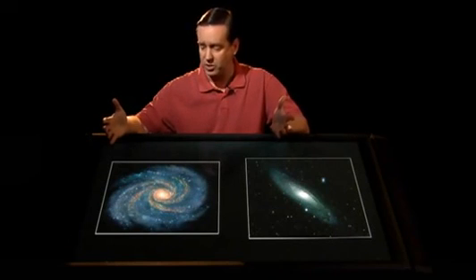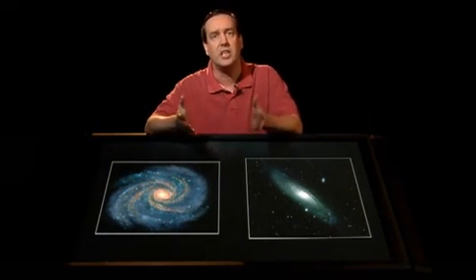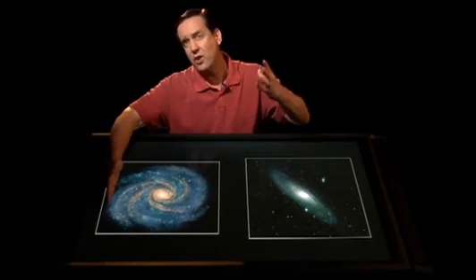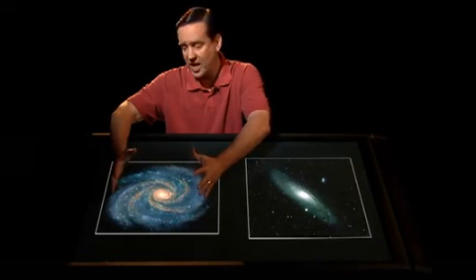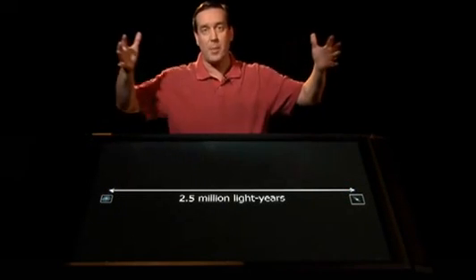These galaxies, being composed of hundreds of billions of stars, are much larger than our stars. Our sun would be a tiny little something way in here. They are about 100,000 light years across. A light year is the distance light can travel in a year, so it would take light traveling at 300,000 kilometers per second 100,000 years to cross our galaxy. These two galaxies are about two and a half million light years apart. They are about 25 times further apart than their size — relatively close. We had a scale of about a million for stars; we have a scale of about 25 for galaxies.